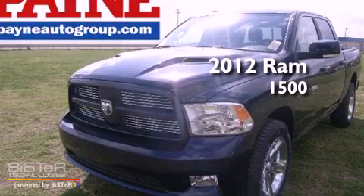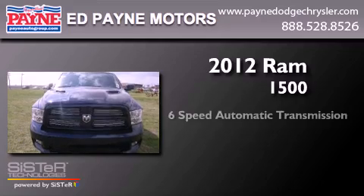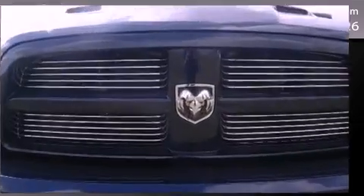This is a brand new 2012 Ram 1500. This truck has a six-speed automatic transmission, a 5.7 liter V8, and four-wheel drive.